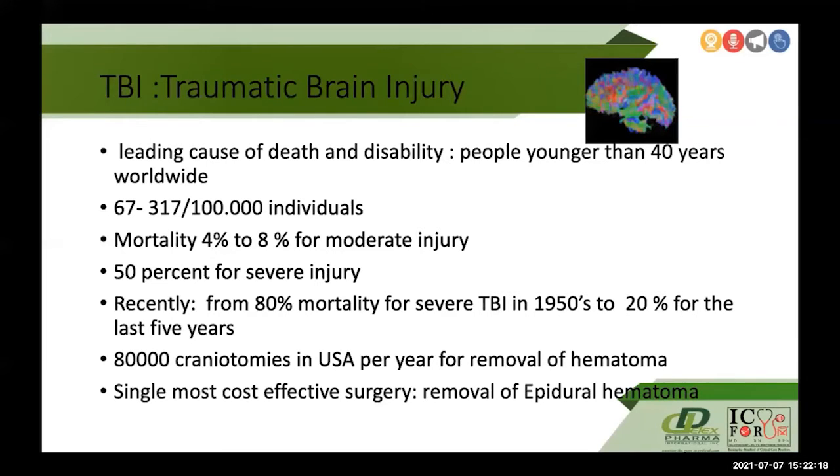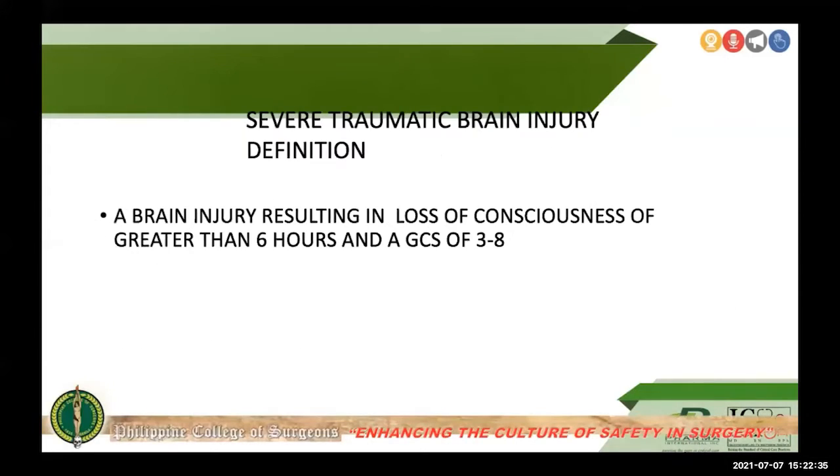Previously there was an 80 percent mortality for severe TBI in the 1950s; this has been reduced to 20 percent in the last five years. In the last five years in the US, they perform 80,000 craniotomies per year for the removal of hematomas. Severe traumatic brain injury is defined as a brain injury resulting in loss of consciousness of more than six hours, with the patient usually having a GCS of 3 to 8.